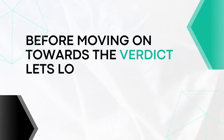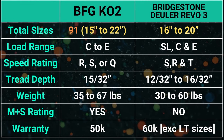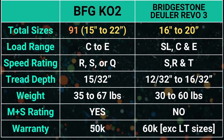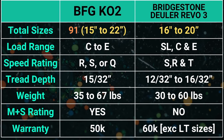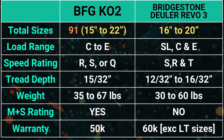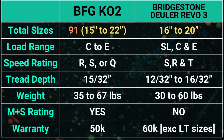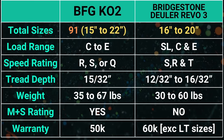Before moving on to the verdict, let's look at the size specs. The BF Goodrich KO2 comes in a total of 91 sizes, ranging from 15 to 22 inches, while the Bridgestone Dueler Revo 3 comes in 16 to 20-inch rim diameters.